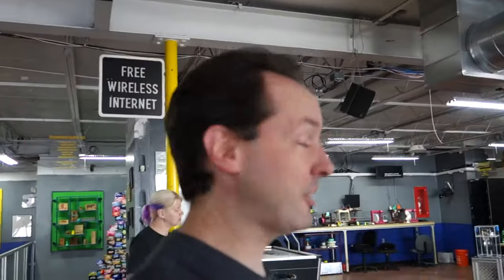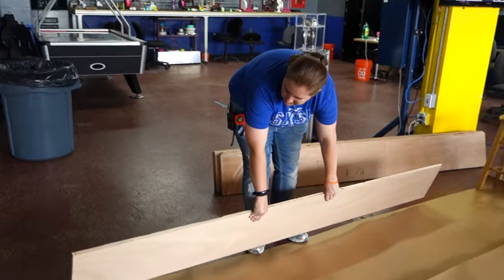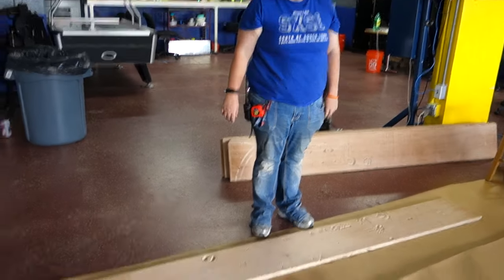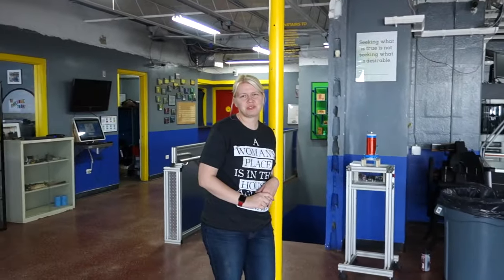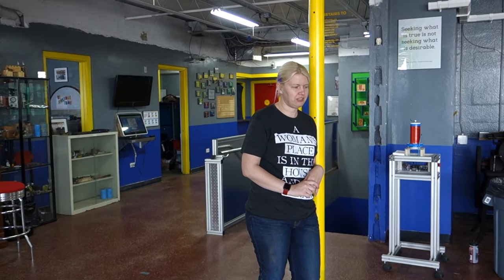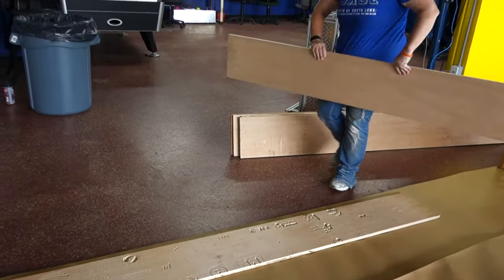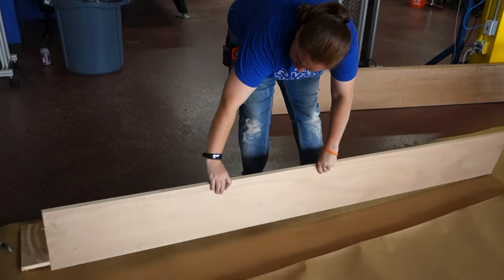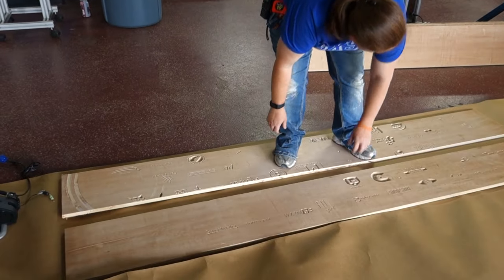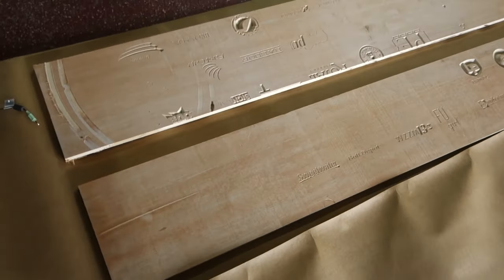Welcome to today's Captain's Blog. It's 1242 hours on Friday, October 21st. We have engraved shelves. These were the old shelves from High Voltage — cut them down, reusing them. They're only engraved on one side. The scrap wood we used to make shelves in High Voltage is now scrap wood again, and is being used to make shelves again.